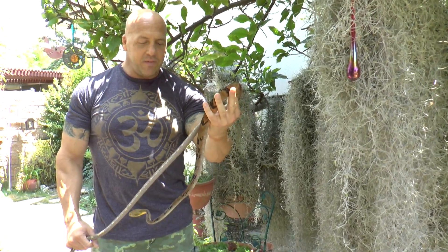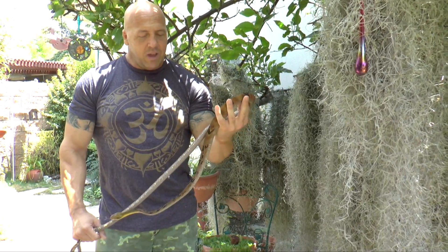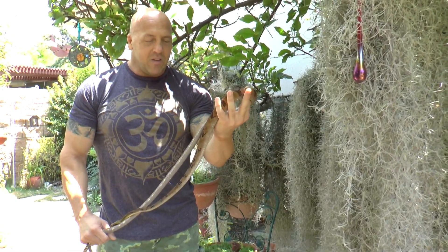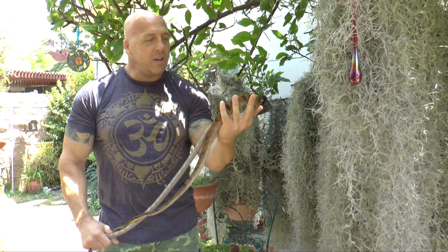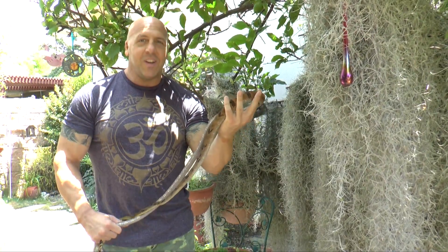That is it — thanks for watching. If you're local and going to the Reptile Super Show in Pomona, it's next weekend and we will be there with a table full of all of our normal — or I should say abnormal — oddities. Anyway, that's about it. Thanks for watching and we will see you again very soon. Take care.